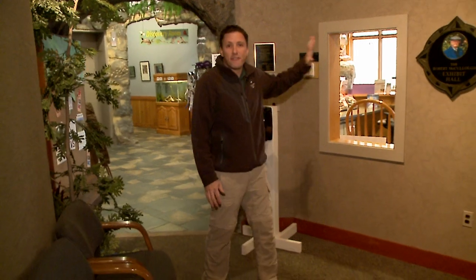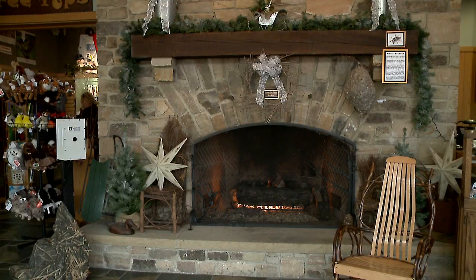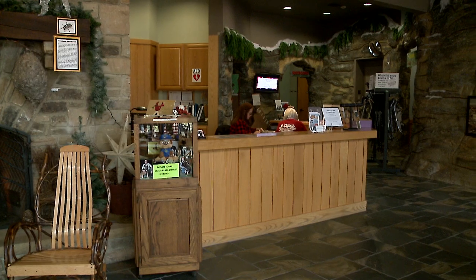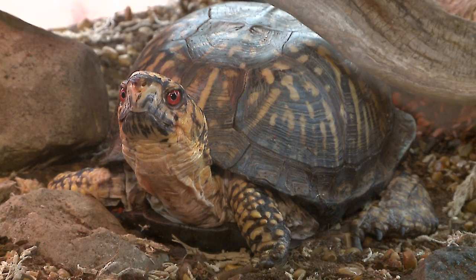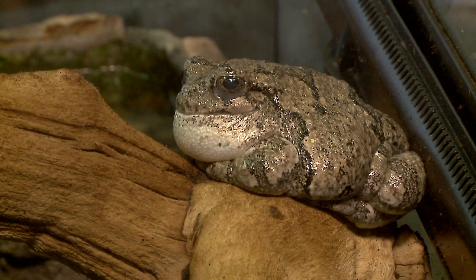So now that you've fed a chickadee from your hand, you can come inside the Nature Center, observe our wildlife feeding area, and check out the birds and mammals enjoying the winter at the feeding station. You can sit by the fire, come into the exhibit room — here we have our Home Suite Habitat exhibit, which highlights some amazing Ohio animals in their native habitats.